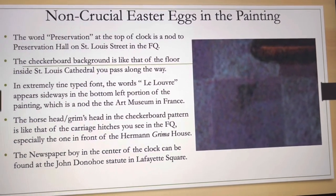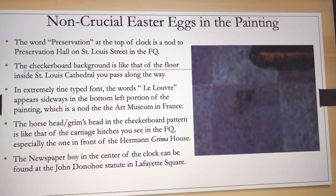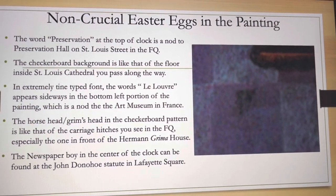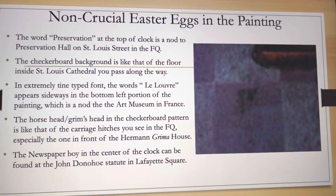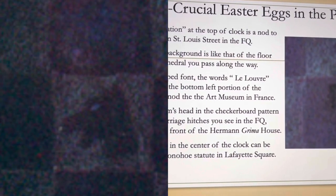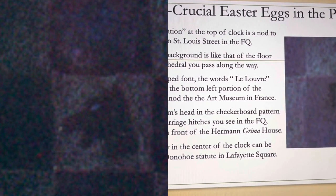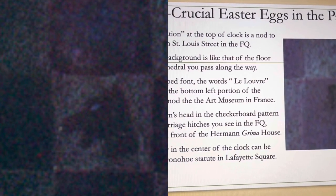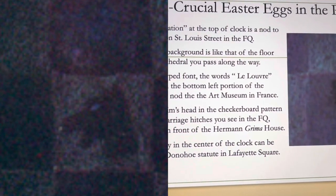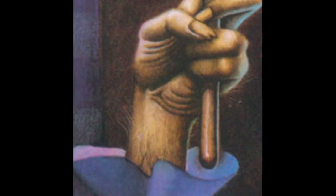There are actually a lot of non-crucial easter eggs in this painting. Hidden in the tiles in the background, in what looks like typewriter font turned sideways, it says 'La Louvre' — the big art museum in Paris — which makes sense since this is a French painting. You also see what looks like a dog or horse's head hidden in the tiles; these are hitches for horse carriages. When you see them going down streets in the French Quarter, you're on the right track.